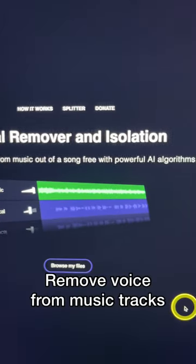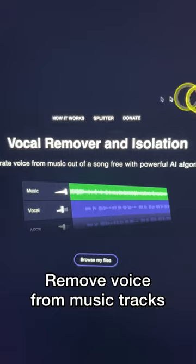Number four, vocal remover. With vocal remover, you can remove the voice from music tracks automatically. How handy.